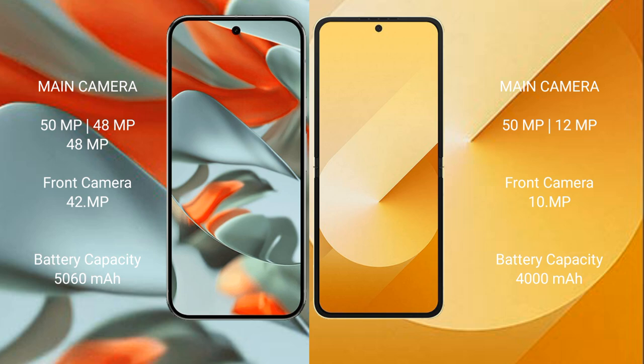Google Pixel 9 Pro XL has a 5060mAh battery with 37W fast charging support. Samsung Galaxy Z Flip 6 has a 4000mAh battery with 25W fast charging support.